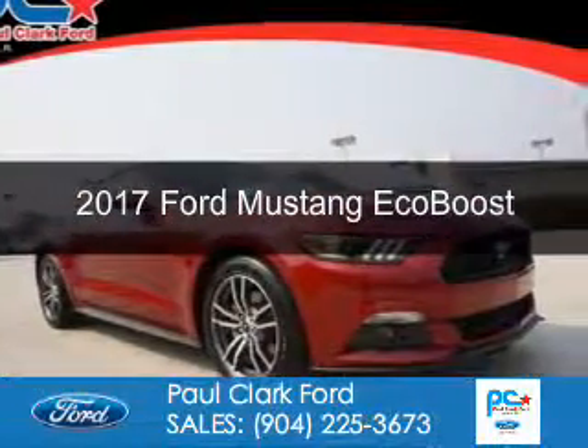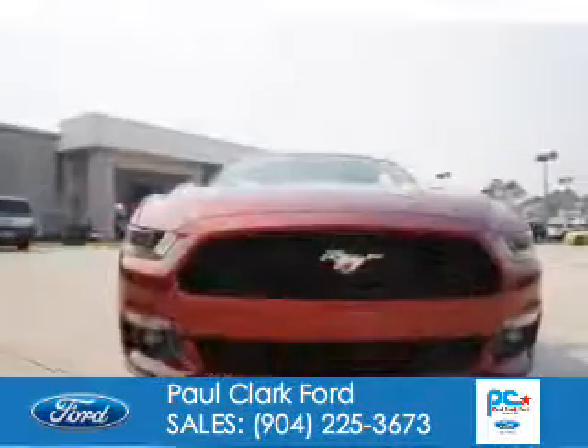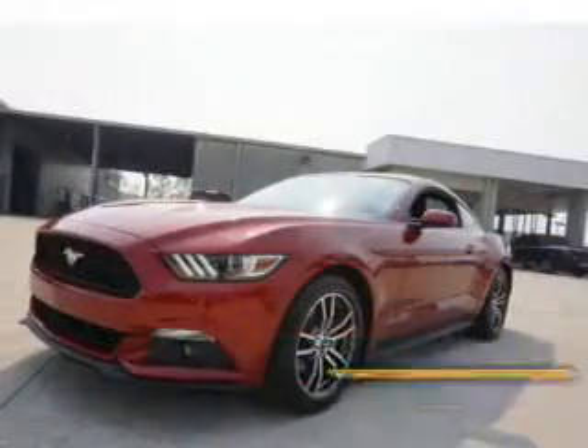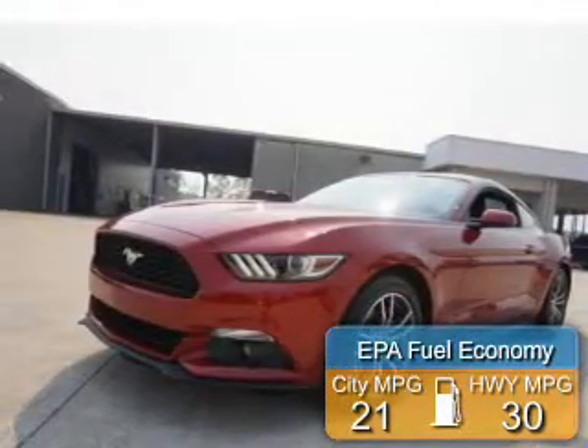This is a new 2017 Ford Mustang. It's powered by rear-wheel drive, a 2.3-liter, four-cylinder engine, and a six-speed automatic transmission. Great fuel efficiency saves you money by requiring fewer trips to the gas station.